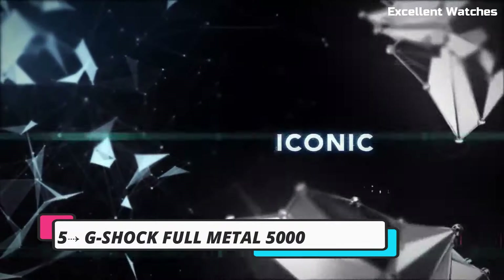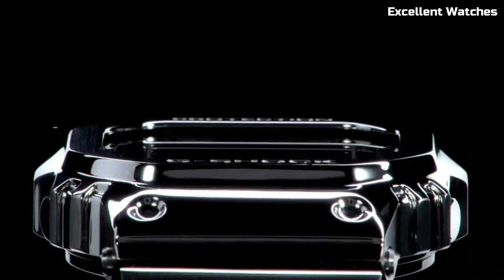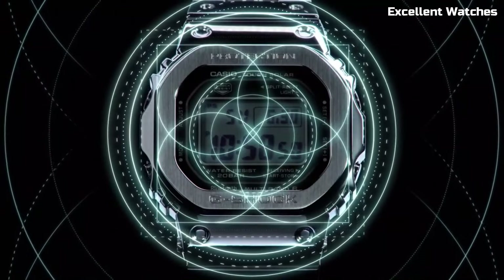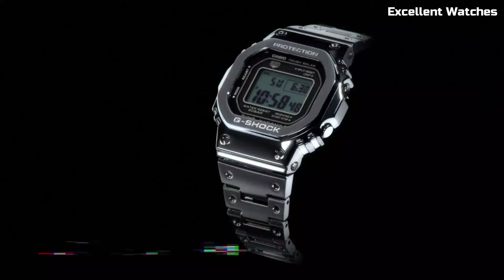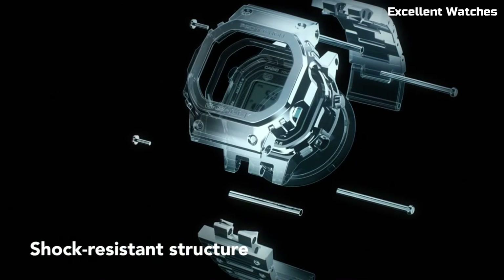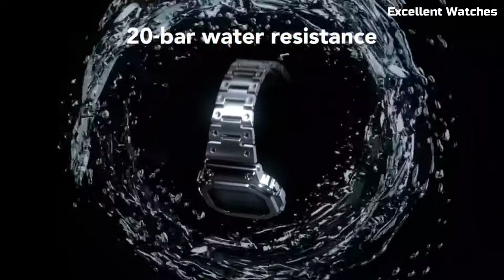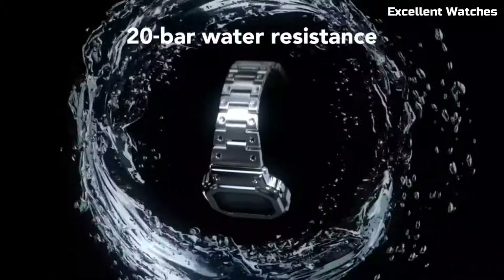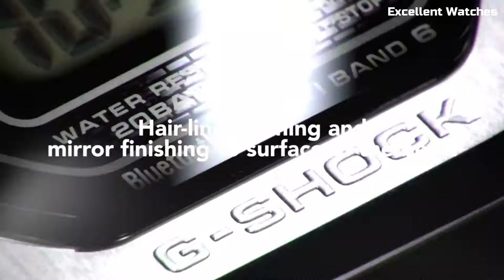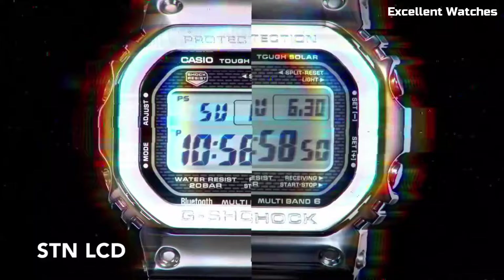Number 5: G-Shock Full Metal 5000. The G-Shock Full Metal 5000 is a remarkable fusion of G-Shock's legendary toughness and a sophisticated all-metal design. This watch pays homage to the original G-Shock while incorporating modern features. The stainless steel construction enhances its durability, and its shock-resistant technology ensures it can withstand the harshest conditions. It offers multi-band atomic timekeeping for impeccable accuracy and is powered by Tough Solar, harnessing the power of the sun to keep it running.